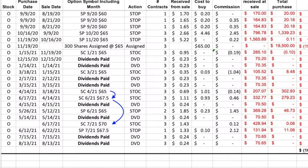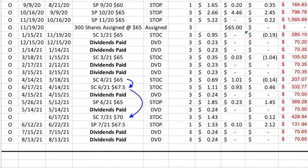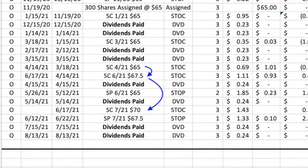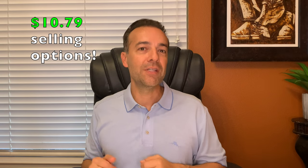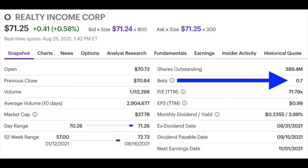Remember that a lot of that comes from cash flow that we received from selling options. We've been able to roll the strike price up from where it was initially assigned to us at $65 per share up to $70. That means that we have pocketed over $10 per share from selling options in Realty Income. And this isn't some high-flying, extremely volatile company — Realty Income is less volatile than the overall market since its beta is only 0.7.